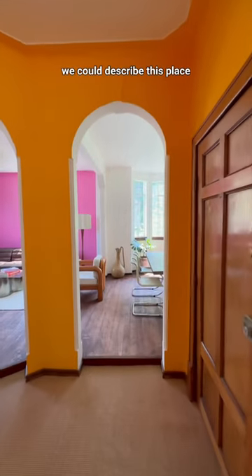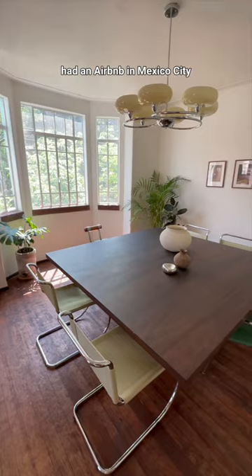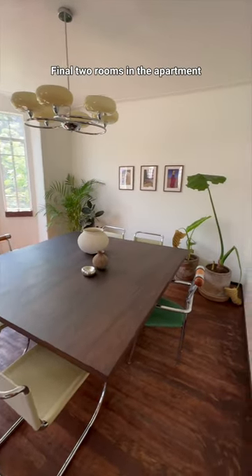Turn to the right and you have my favorite part in this entire apartment — the pink walk-in wardrobe. I feel like the best way to describe this place is: imagine Barbie had an Airbnb in Mexico City, this would probably be it.